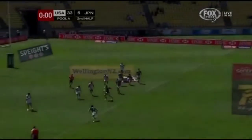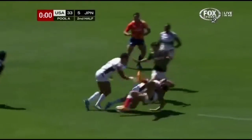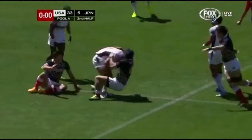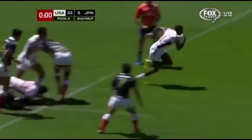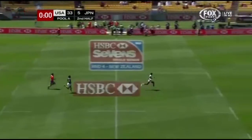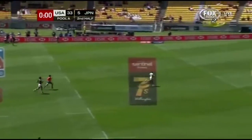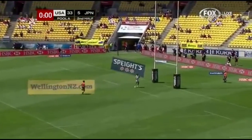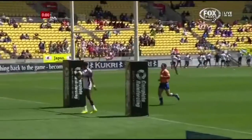And looking forward with Kuwazuru. America's strong on defence though. This has been a very good start. And here's Perry Baker, and he'll have a stroll to the goal line. Even strolls quickly. The man from Daytona.